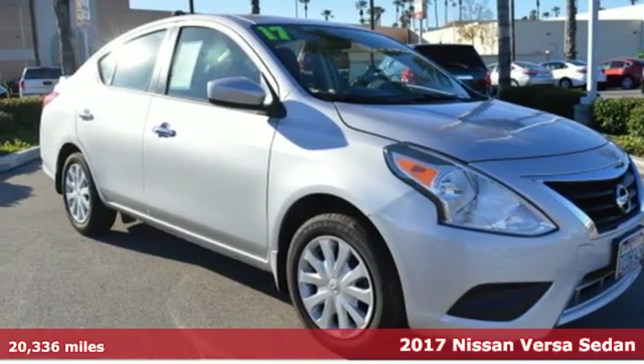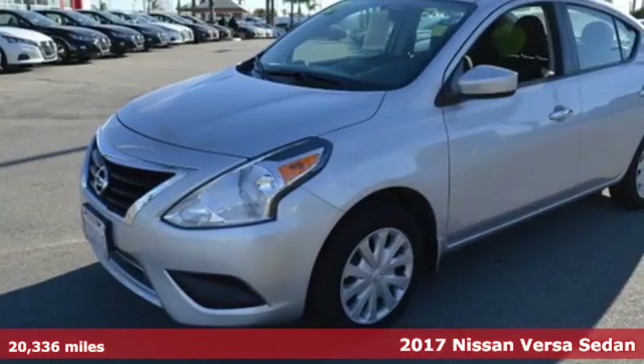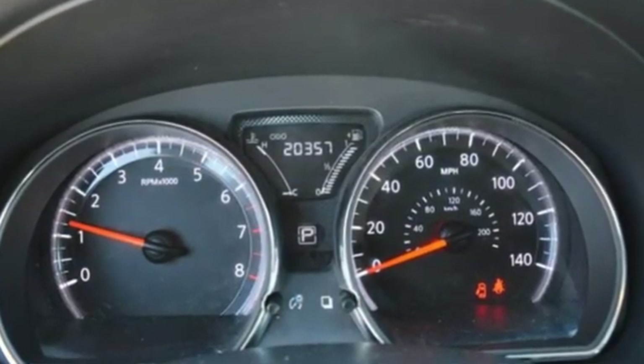It's a 2017 Nissan Versa. With this Versa, you'll get a fuel-efficient vehicle that's roomy, comfortable, and lots of fun to drive. It's a compact car that doesn't feel like one, thanks to the expansive headroom and class-leading rear legroom.